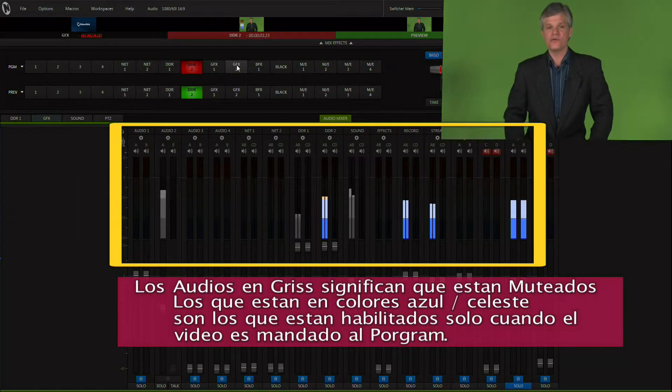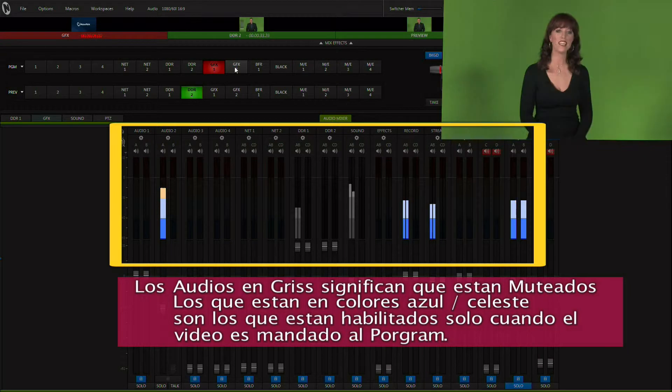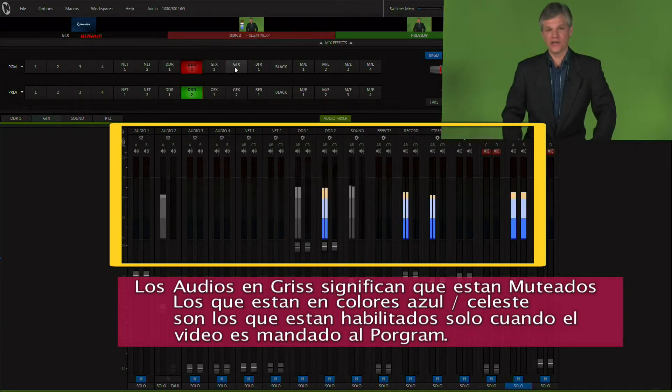Extremely easy to use, it's NewTek TriCaster. A live production system that makes it possible.